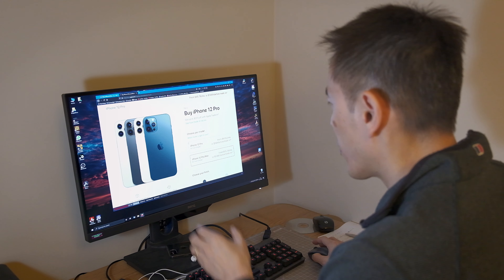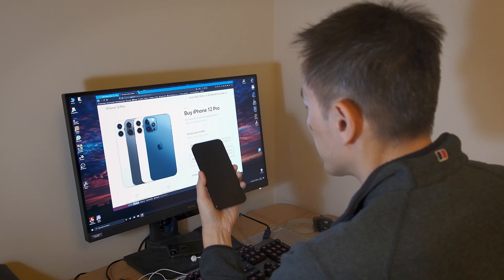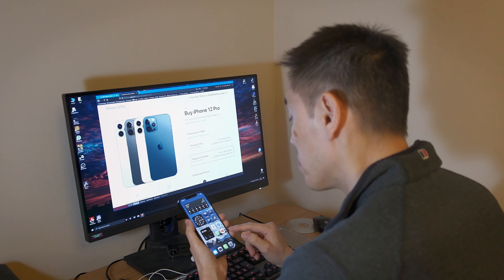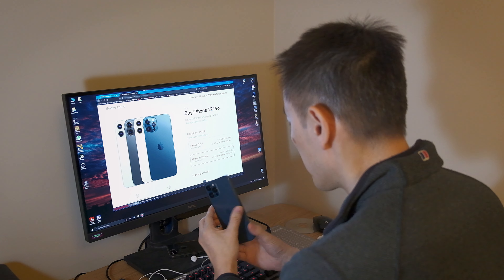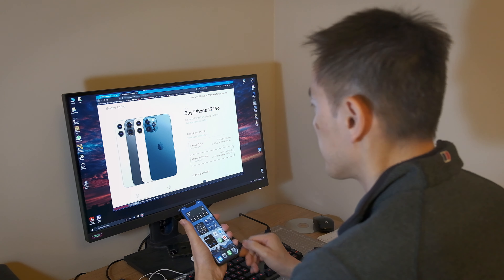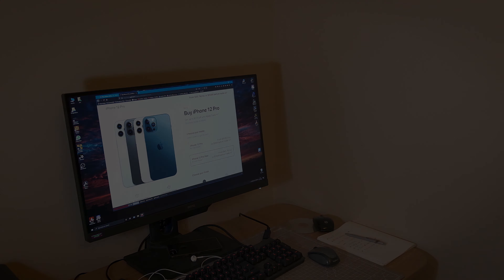Its bigger sensor dramatically increases the detail capture and helps improve low-light performance by 87%. The custom-designed LiDAR Scanner puts advanced depth-mapping technology in your pocket. You can now take a night mode portrait and unlock new possibilities for augmented reality.